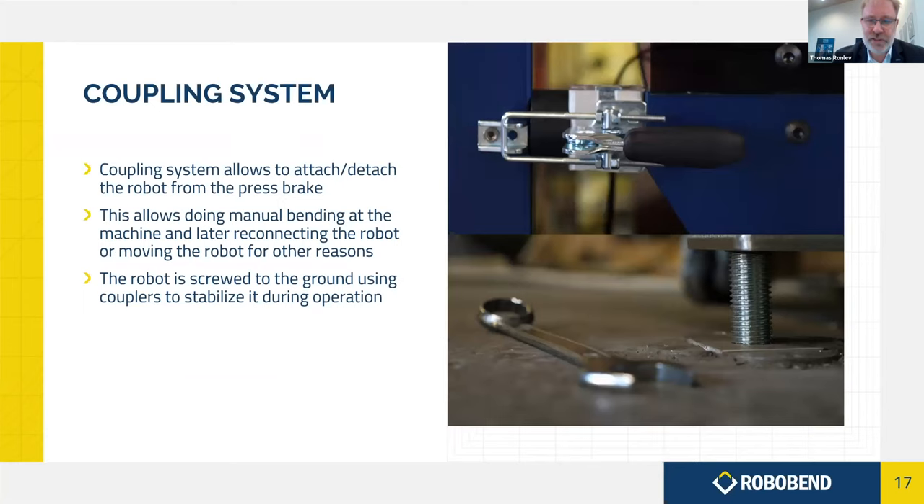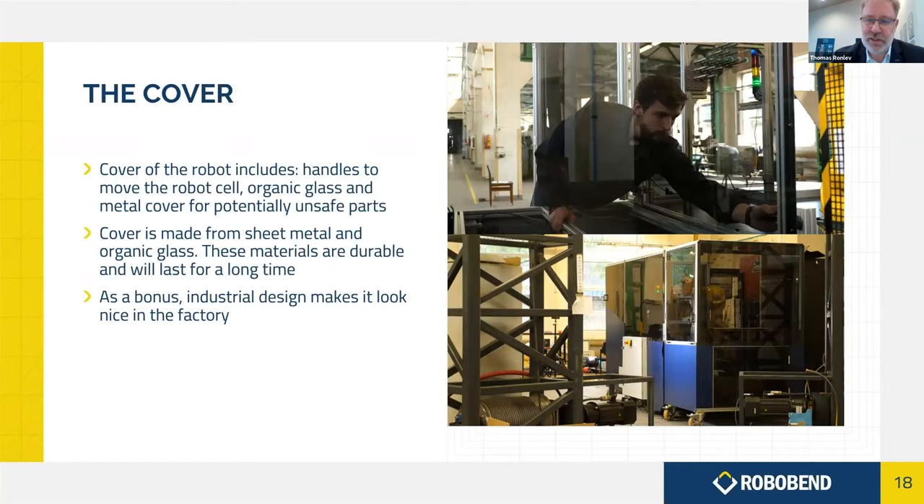The coupling system makes the robot mobile. If there's a time during the week when you want to do some bending manually, or test new pieces, you simply decouple the robot quickly and easily, move it away, and within a very short time make it ready for use again. The cover, made partly of organic glass, makes it look neat and compact in three units, and forms part of the safety system — there's no way to access either the press brake or the robot while it's running. If you open a door, the robot stops.